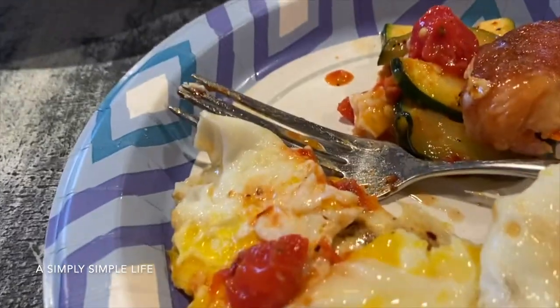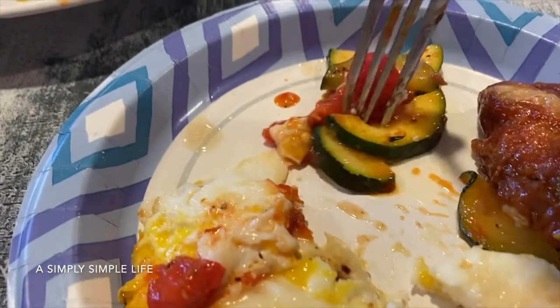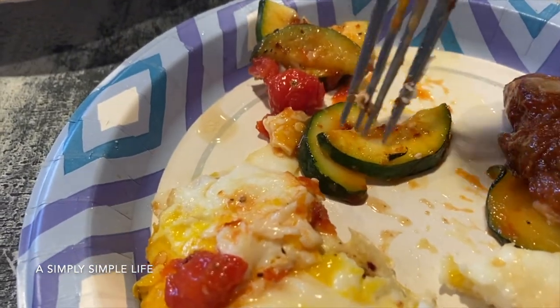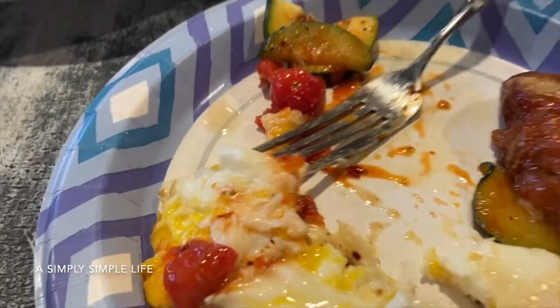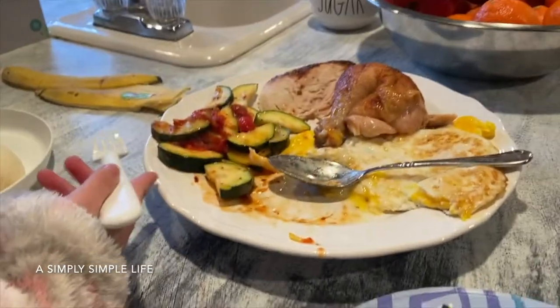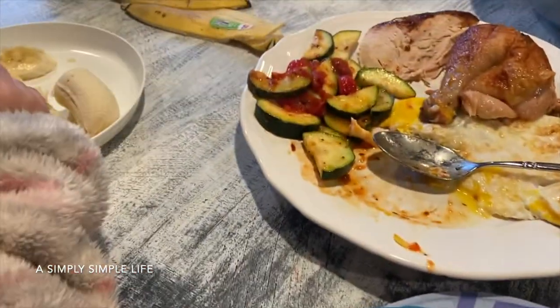That plate is mine. I do use paper plates, friends, because I have a family of six. We don't use deep plates — we use paper plates because I don't want to do dishes all day.